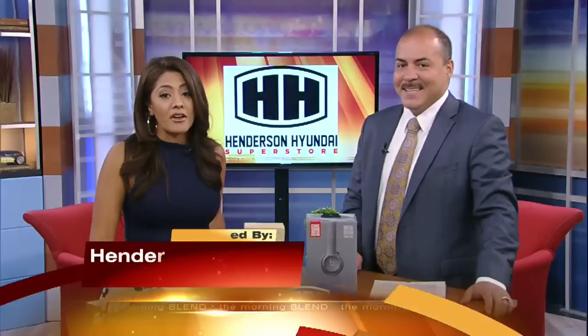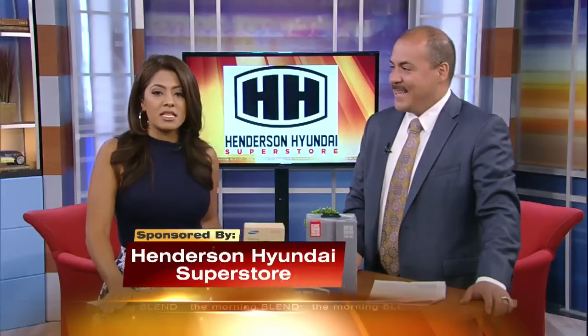Welcome back to the Morning Blend. Guess what? It's back. By popular demand, the Elantra-thon returns to Henderson Hyundai Superstore on Thursday. If you're looking for a new car this summer, it is the place to be. Here with so much more about it is Carlos Hidalgo of the Henderson Hyundai Management Team.